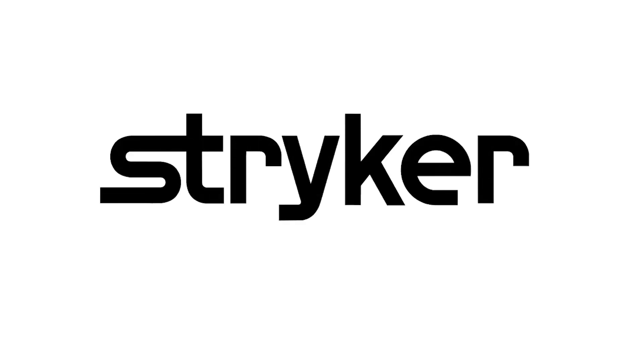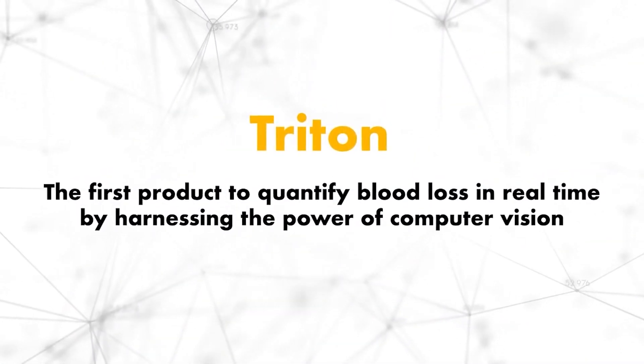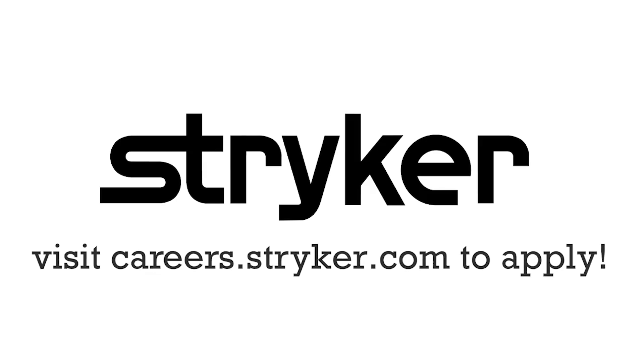FIRST Updates Now, supported by Stryker Careers. If you're a college student or recent graduate looking for an incredible internship, take a look at Stryker. Stryker provides a housing stipend, great pay, and an opportunity to work with state-of-the-art medical technology equipment. Discover why so many FIRST alumni are coming to Stryker for their internship or career at careers.stryker.com.